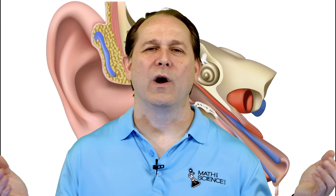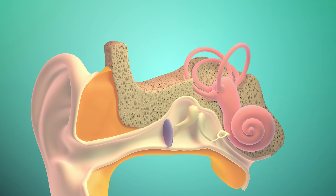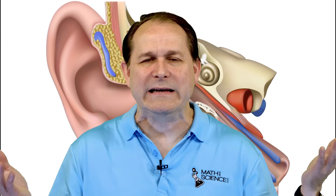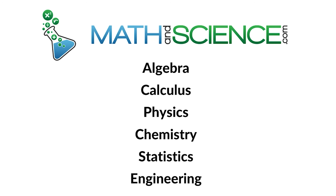So there you have it — the waxy wonder that is earwax. From its protective properties to its self-cleaning capabilities, it's clear that this often overlooked part of our body plays a crucial role in ear health. I never thought I would do a video on earwax, but there's just more and more to it. Thank you for hanging out with me — I really do appreciate your comments, so please drop me a line and let me know what you think. I read every single comment. Let me know if you want more or less detail, or what other topics you're interested in. Until next time, keep your ears waxy and remember to always stay curious. Learn anything at mathandscience.com.